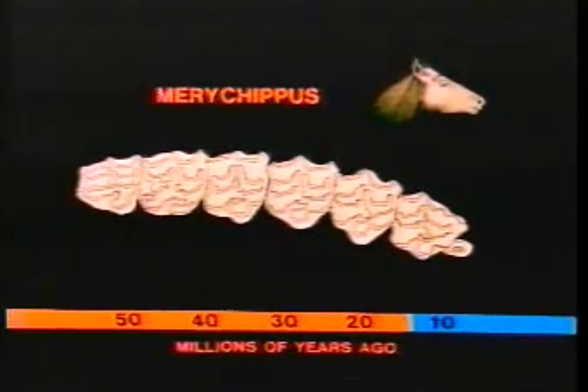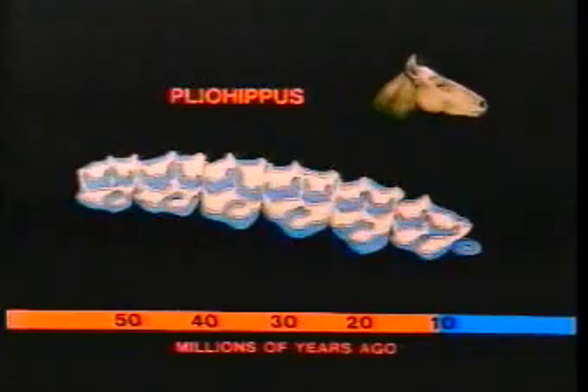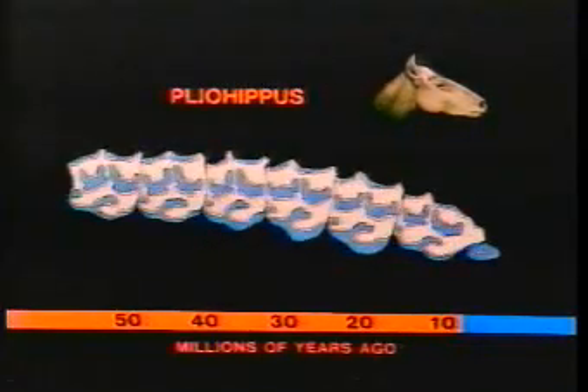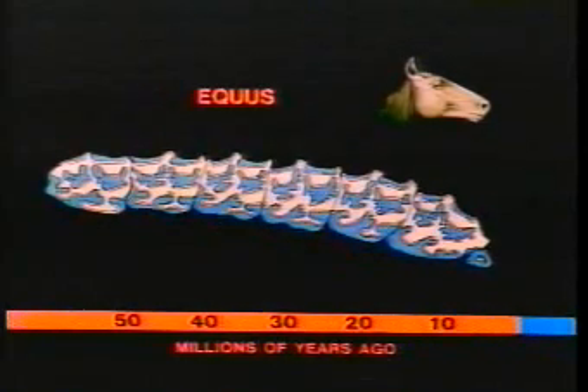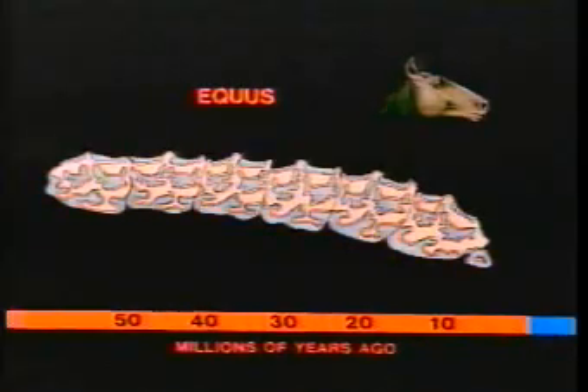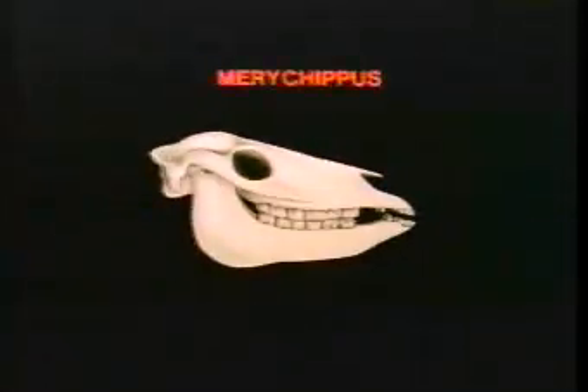With Merychippus, which lived about 15 million years ago, a second major advance began in the adaptation of teeth for grazing, or eating grass. A bone-like substance called cementum formed around the crowns of the developing teeth, filling the depressions around the bumps and ridges. The teeth could thus become very tall and yet remain strong. The higher the crowns of its teeth, the longer a horse could eat abrasive grasses before its teeth wore down to the roots.